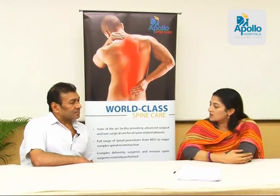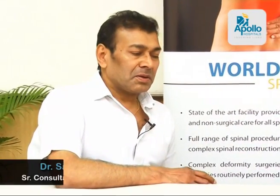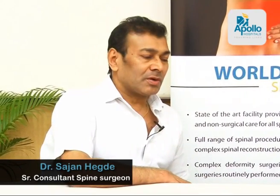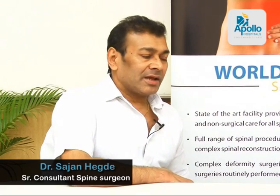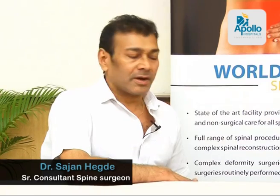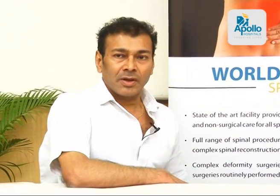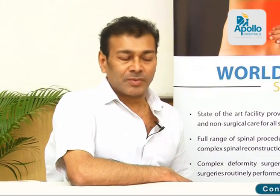Dr. Hegde is with us today to explain more about this revolutionary new procedure. Traditionally, we have been doing surgery and fixing implants on the spine for the last two to three decades, but that essentially was based on the expertise of the surgeon, and there is always a place for human error. When we have this error in the place of vital structures like the spinal cord or the blood vessels which carry blood to the limbs, there is always room for more serious complications to occur.